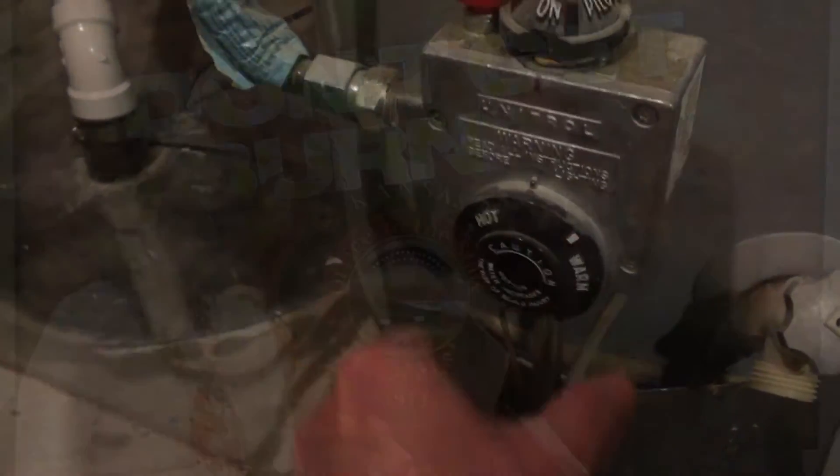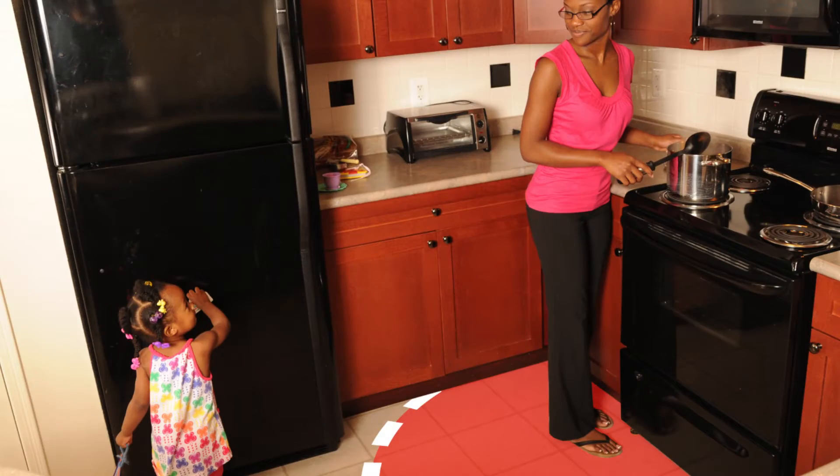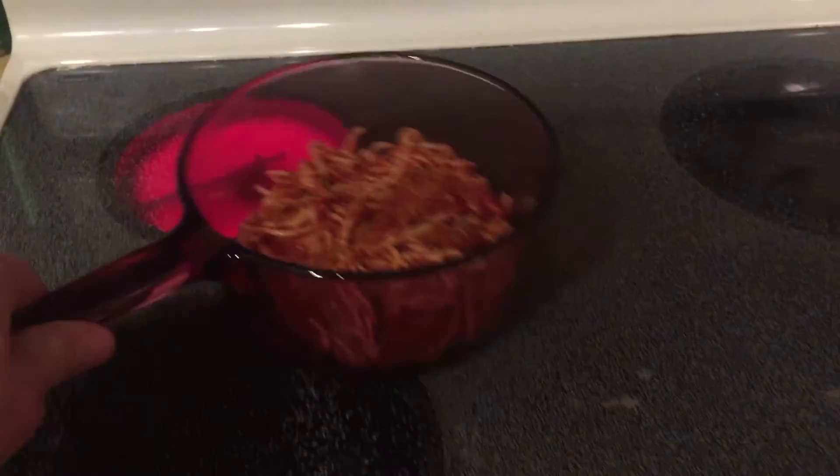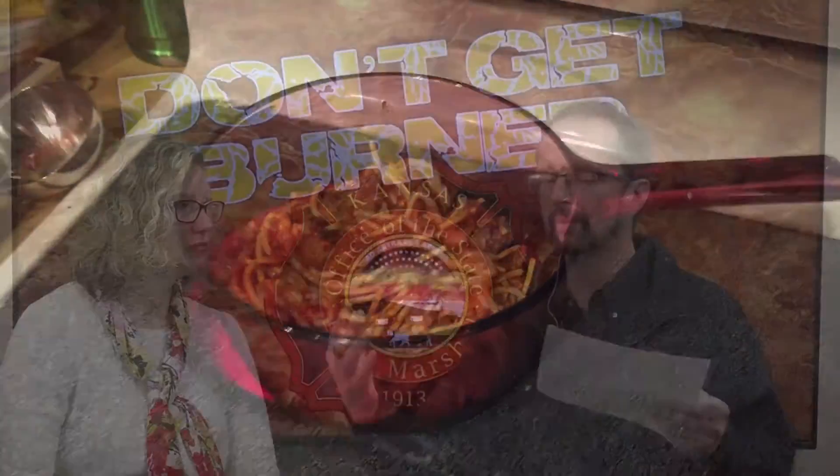We want to share four tips to prevent burn injuries to children. First, adjust the temperature on your water heater — it's just a turn of the knob. We recommend not having your temperature set any higher than 120 degrees or the manufacturer's recommended setting. We also recommend keeping a three-foot safety zone around all cooking appliances, which keeps young children from getting close to stovetops or microwaves. Don't carry your child while cooking or carrying hot beverages. Use the back burners of your stove and turn pot handles away from the front edge.